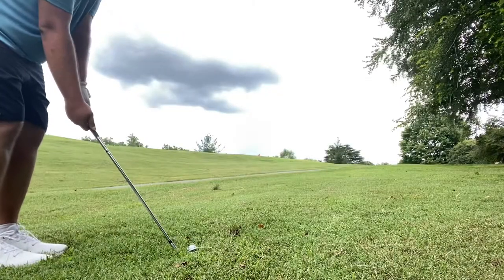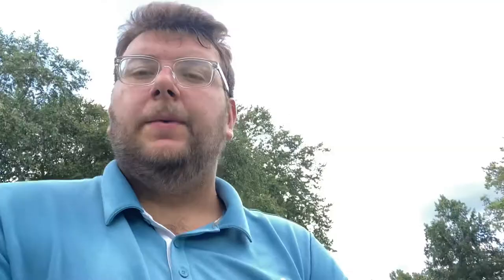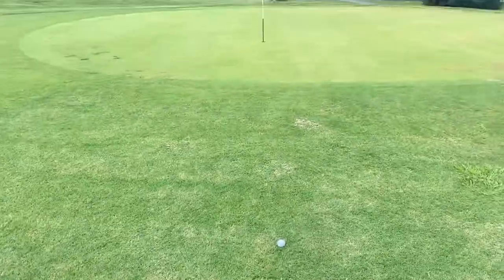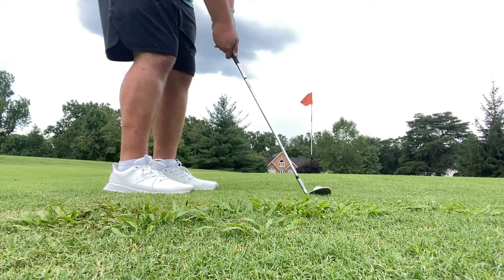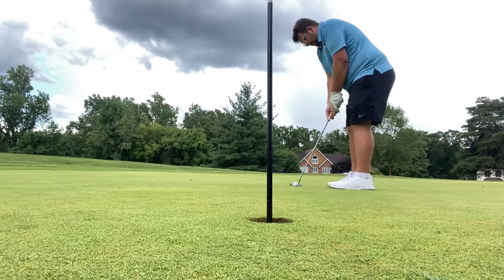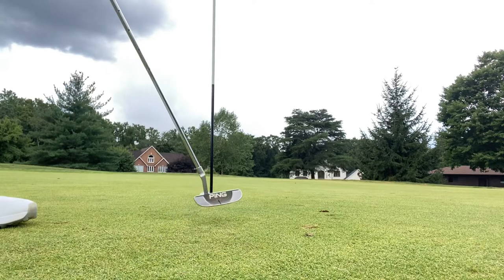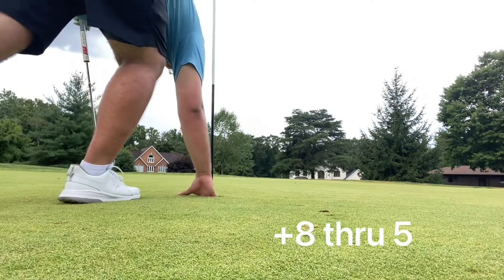We're making a mockery out of this hole. We're on the fourth shot here, we're not on the green yet, but we can still make par. I thought we made the green, but... that's another double bogey, would you believe it? So now we are up to six over through five holes.